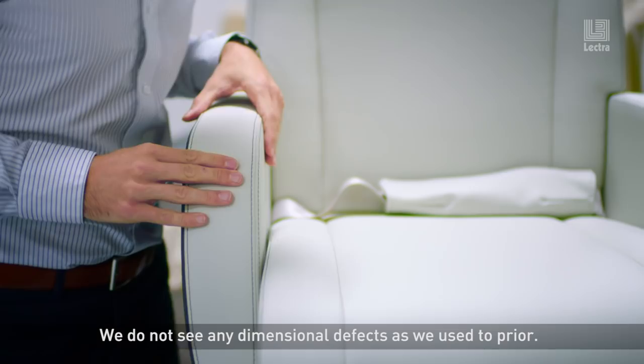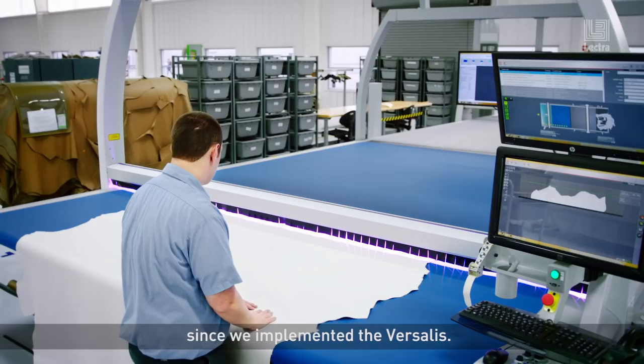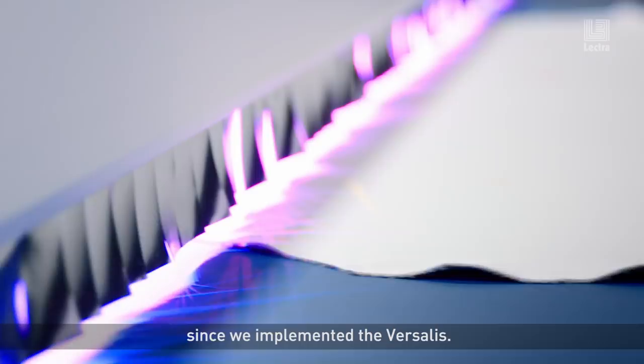We are getting more out of the hides and now the operator is doing his nesting in front of the hides. We've typically seen an increase in yield from five to ten percent since we've implemented the Versalis.